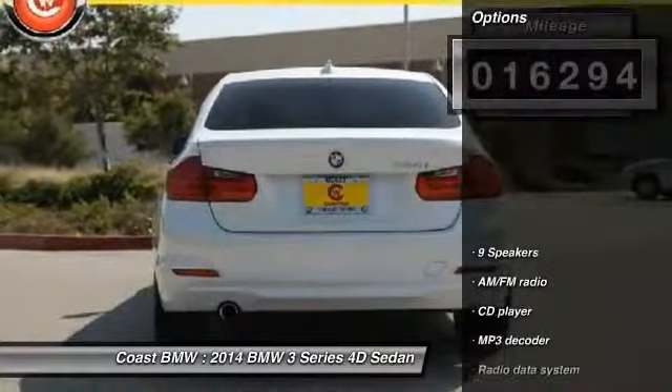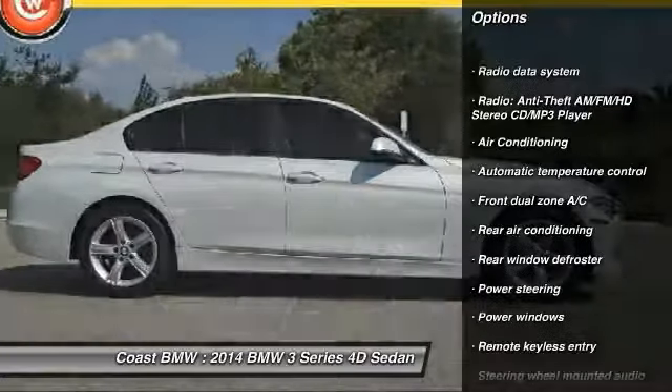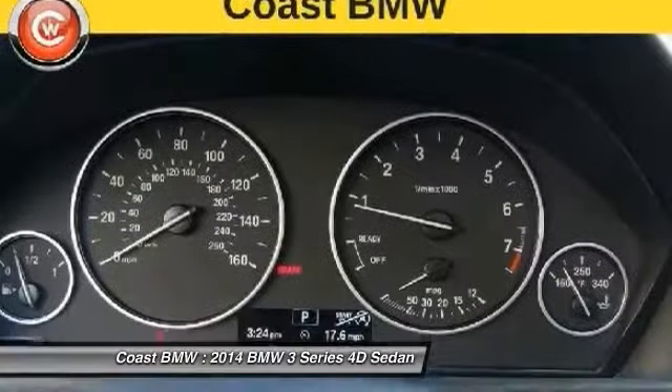Here are some of this vehicle's great options: traction control, air conditioning, leather-wrapped steering wheel, dual airbags, power steering, four-wheel disc brakes, rear window defroster, fog lights, trip computer, and electronic stability control.